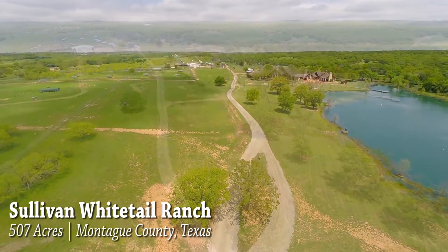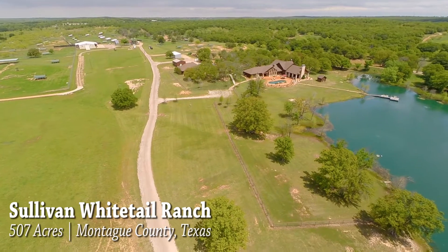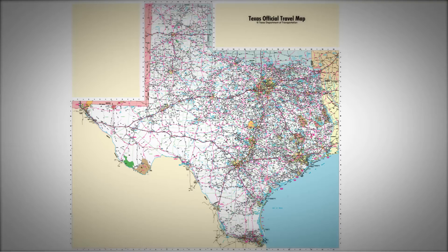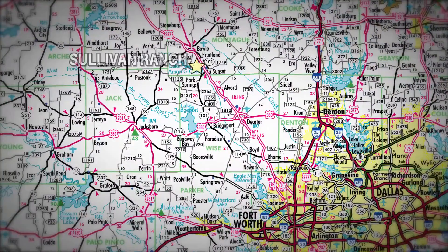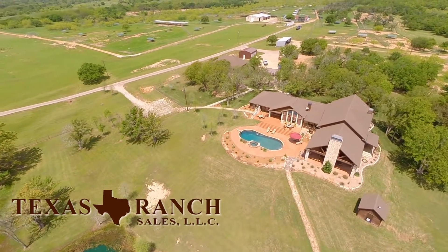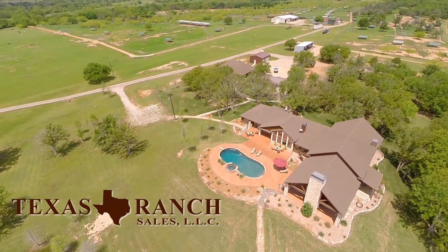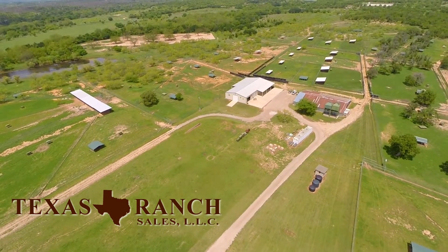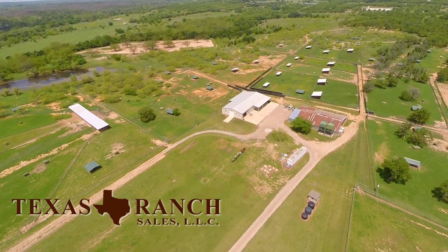Nestled among the rolling plains of Texas, just 60 miles northwest of the sprawling Dallas-Fort Worth Metroplex, is a rare gem of ranch land: the Sullivan Whitetail Ranch. This property is a game-fenced, richly improved ranch and deer breeding facility accessed by paved, all-weather roads that lead from the custom entrance gate throughout the acreage.